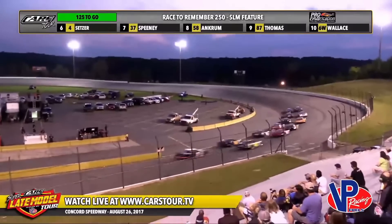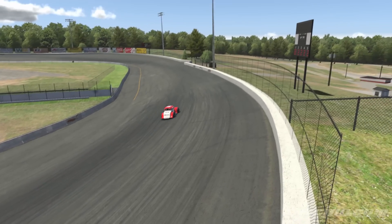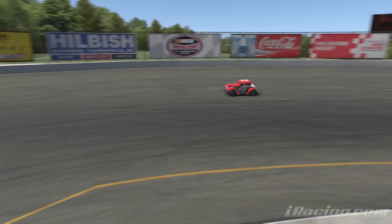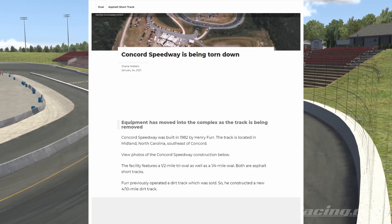The track held races from the NASCAR Wheel and Southern Modified Tour and the Cars Super Late Model and Pro Late Model Tour, and was a very early piece of content for iRacing. Around 2011 though, the track's future became uncertain when weekly racing series died down, and in 2019 the track was sold and is currently being torn apart.